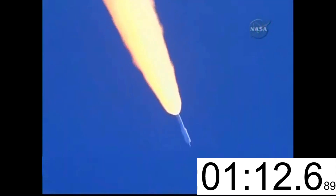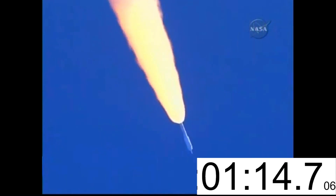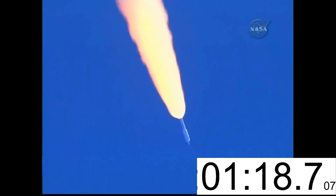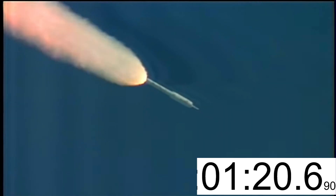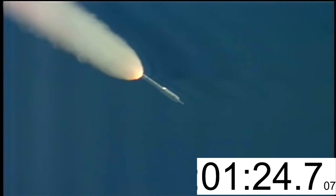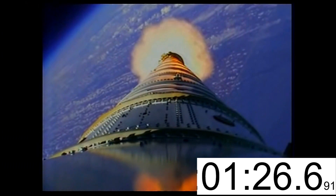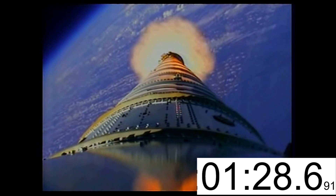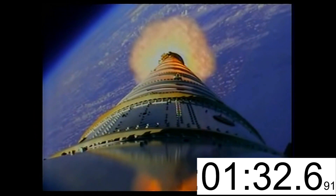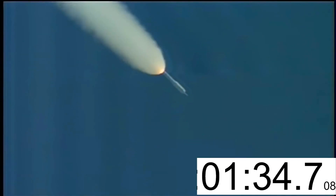T-plus 80 seconds, we've started our Supersonic Large Amplitude ID maneuver PTI. We see the response. Altitude 20 miles, downrange distance 32 miles.